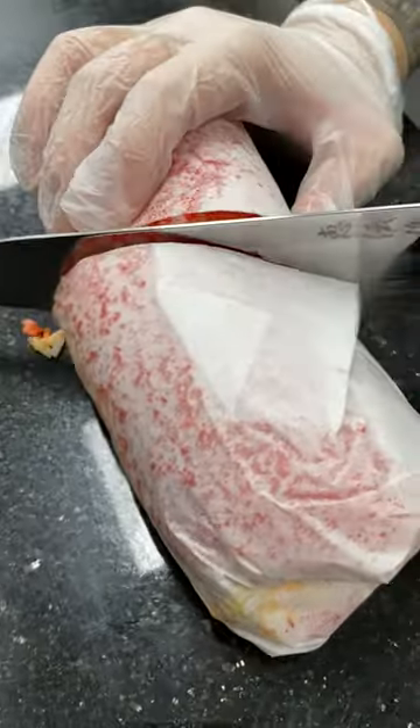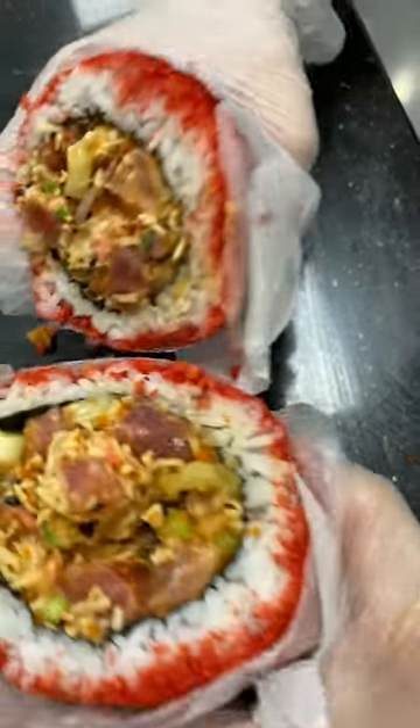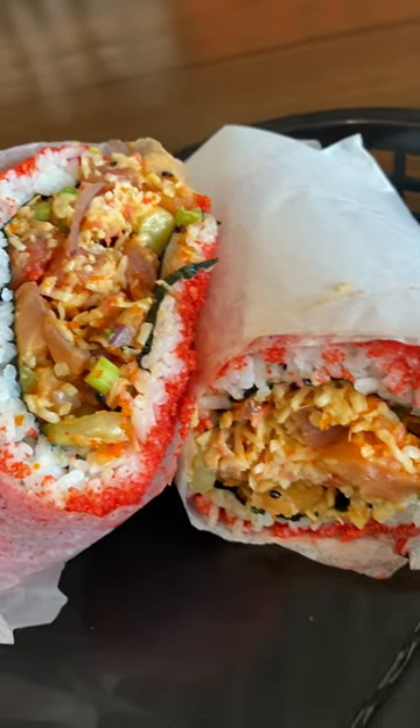I distinctly remember eating this in my kitchen and Holly walking in going, 'Whoa, what is that thing?' I don't think I answered her because my mouth was full, but it was a good thing.